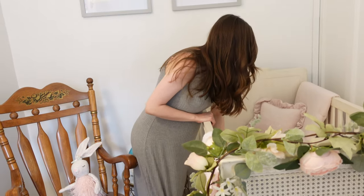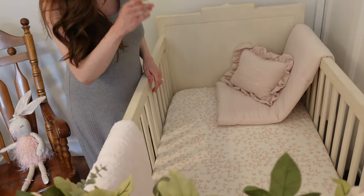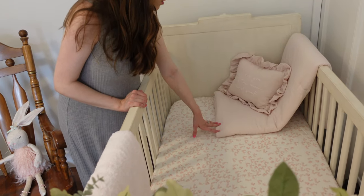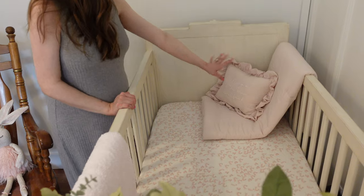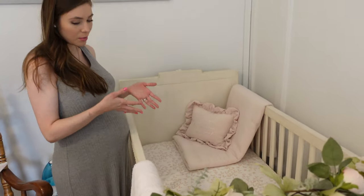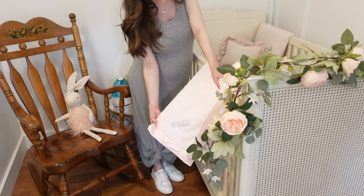Her crib sheet — I love it, it's obviously like the perfect shade of pink and it's got the bunnies going on. And then obviously this little quilt and pillow, I just thought was really cute — 'Love you to the moon and back.' We're not going to keep this in here when we transition her to the crib. And then I just wanted a little personal touch, so I added this little silky blanket with her name.